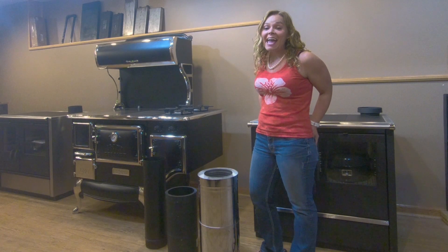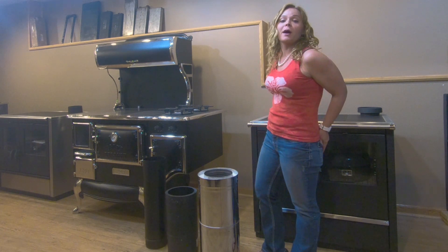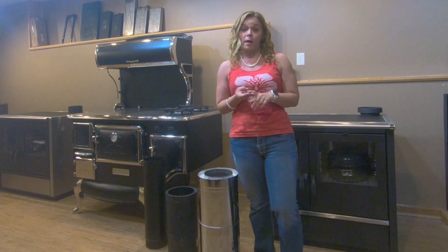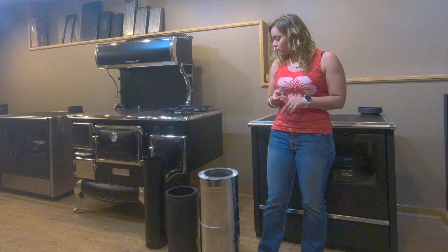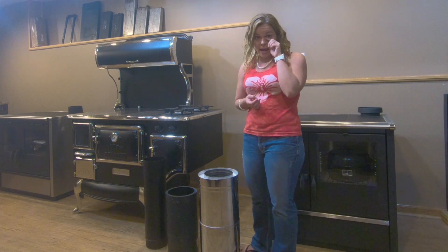Greetings folks, it's Sarah with Obadiahs. Today I am here to talk to you guys about solid fuel chimney pipe. Solid fuel includes wood, coal, and oil burning appliances. We have three different types of chimney pipe that we're going to talk about today.